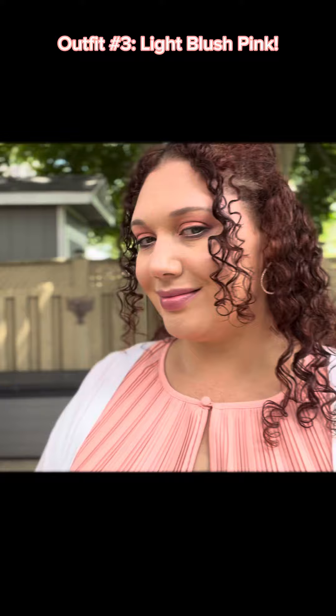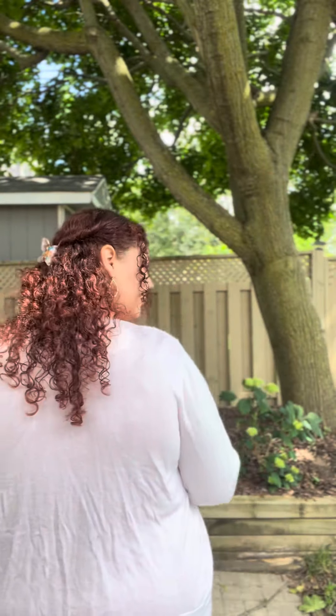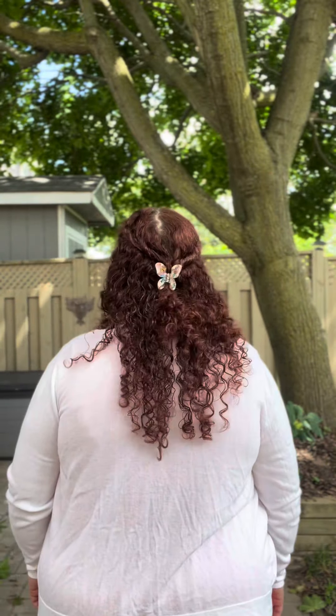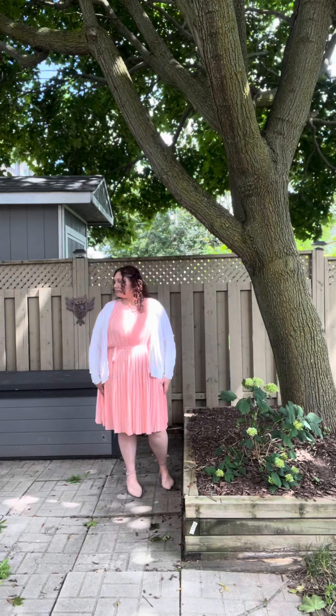For this look, I chose light blush pink. I also chose different makeup for this look. The claw clip is from Winners. The white cardigan is from Old Navy again, as well as the blush pink shoes. The blush colored pleated dress is from Additionelle slash Pennington's in a 2x, and the earrings are from Pennington's as well. I think this is a nice light pink look.